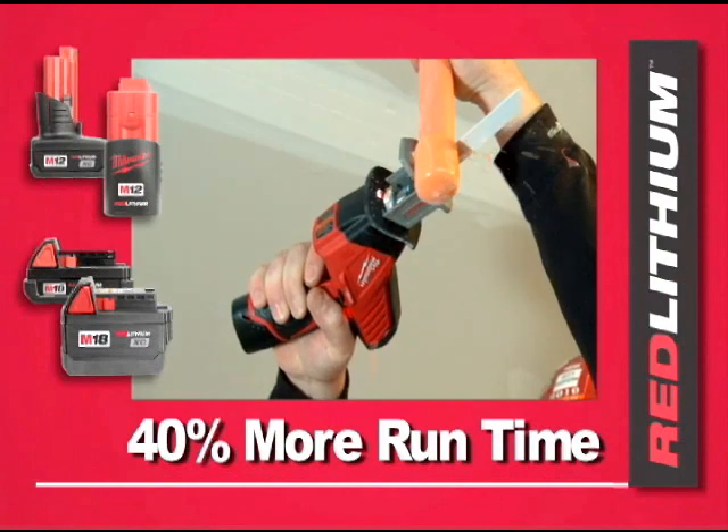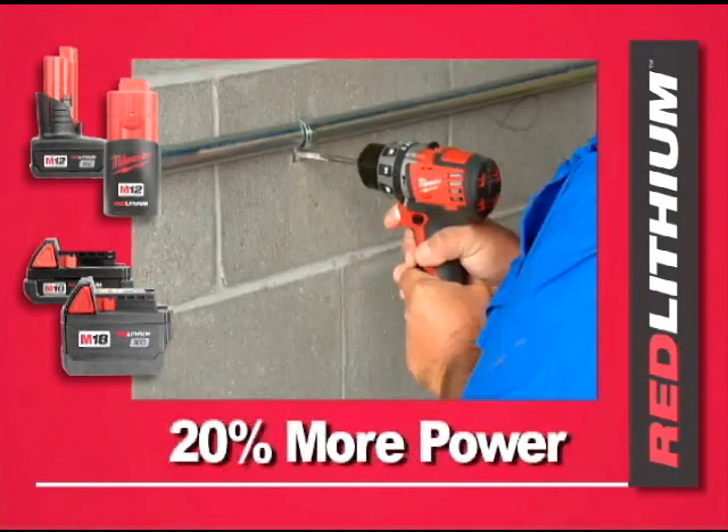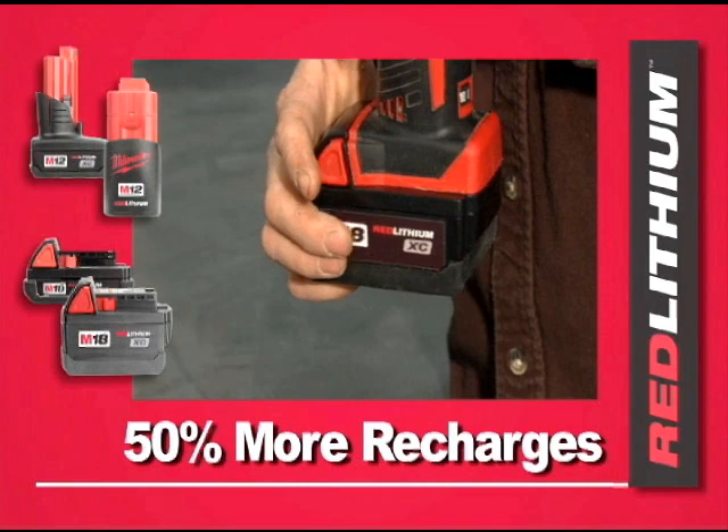40% more runtime means getting more work done. 20% more power means doing more jobs. 50% more recharges means more life out of every battery.